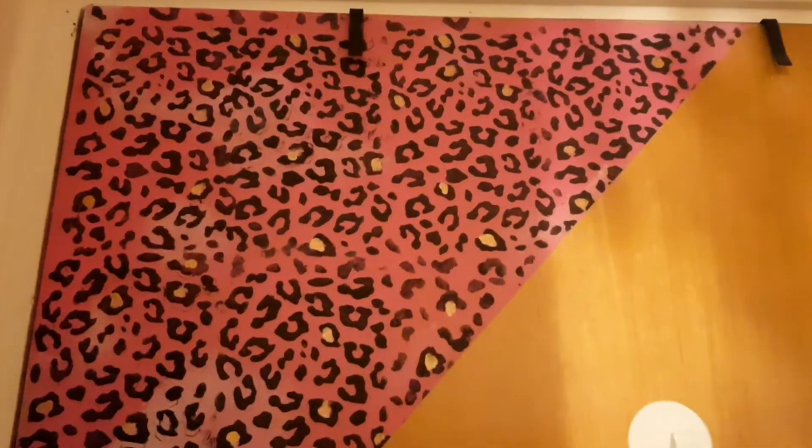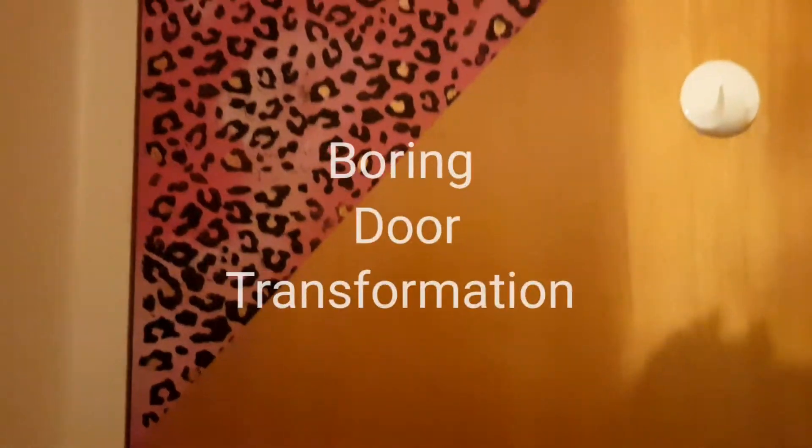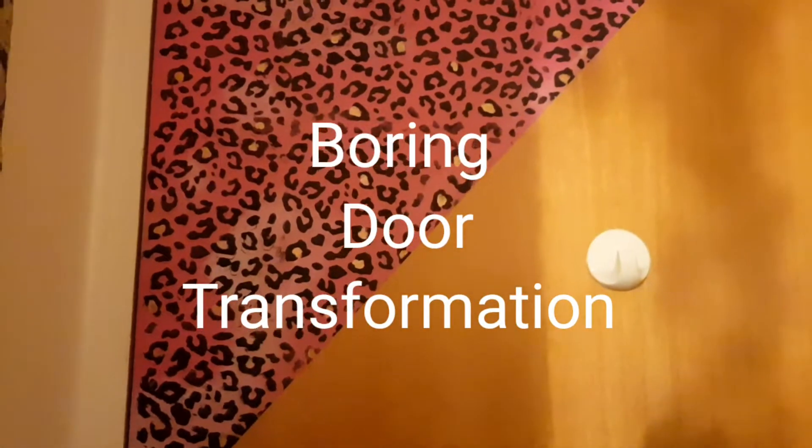a decoration I've done on the door. I've got boring doors and I've been looking at them thinking what am I going to do with these doors. So I've done this on the door, and I'm in the process of doing this bit, so I thought if I show you this now and then I can show you it when it's